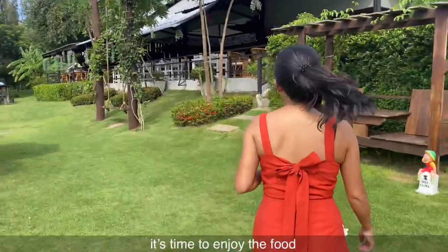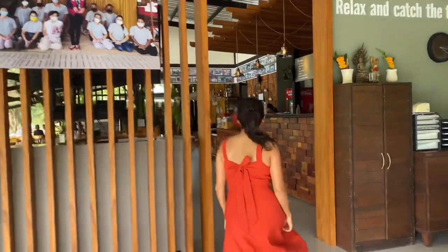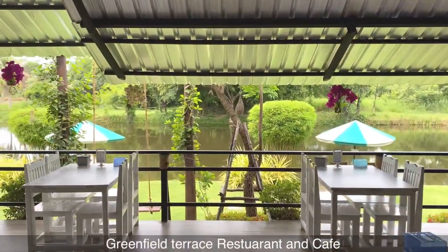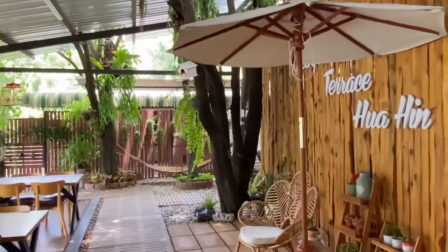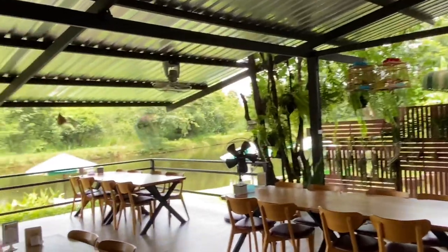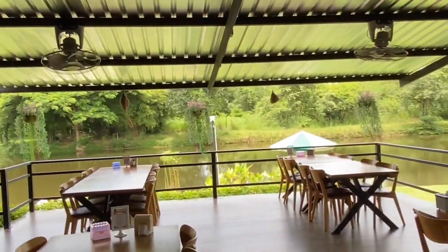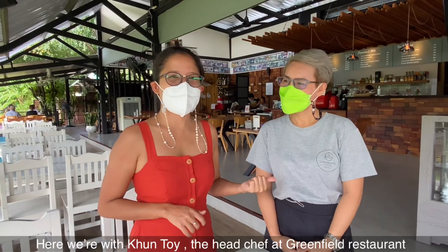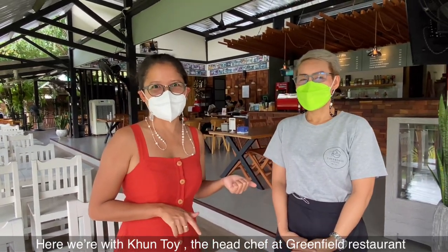Now it's time to enjoy the food — I will take you to the restaurant. Let's go! Let's drink some green tea. And here we are with Kuntoy, head chef here at this restaurant.